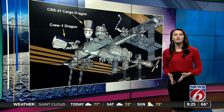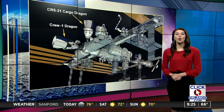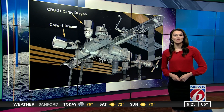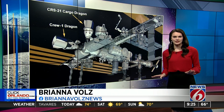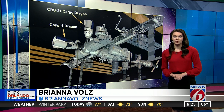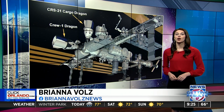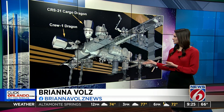Cargo Dragon will arrive 24 hours after it departs from our space coast. For the first time, an astronaut won't have to use the space station's robotic arm to grab a SpaceX spacecraft, because Cargo Dragon will have an automated docking — it's got that all under control itself. NASA astronauts Kate Rubins and Victor Glover will be monitoring the spacecraft's arrival to the Harmony Module. That means the Cargo Dragon spacecraft will be docked right next to Crew Dragon.